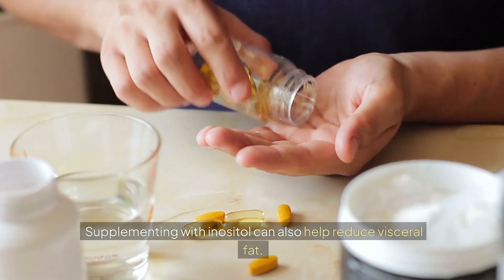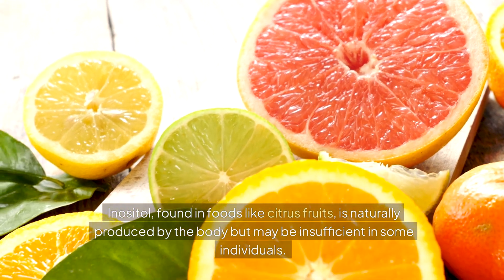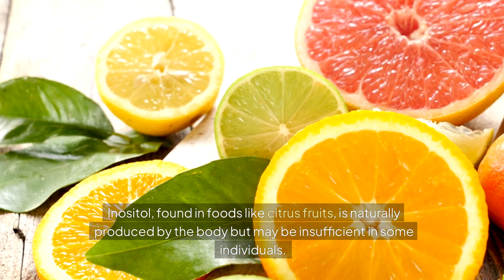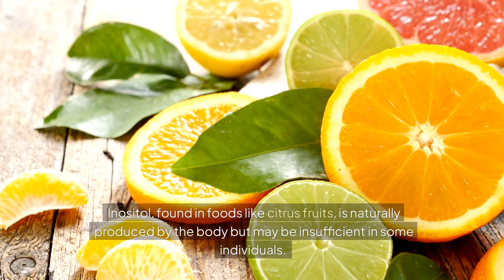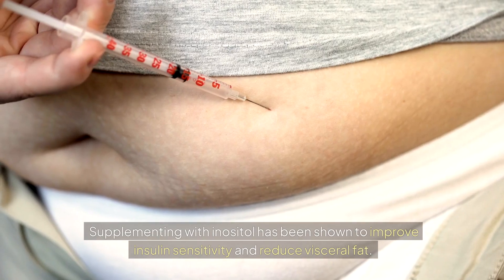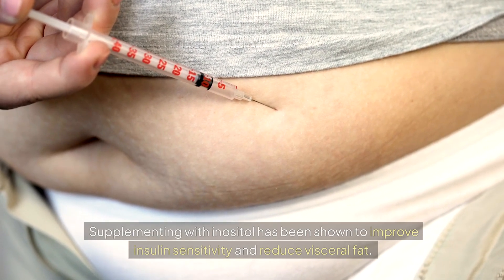Supplementing with inositol can also help reduce visceral fat. Inositol, found in foods like citrus fruits, is naturally produced by the body but may be insufficient in some individuals. Supplementing with inositol has been shown to improve insulin sensitivity and reduce visceral fat.